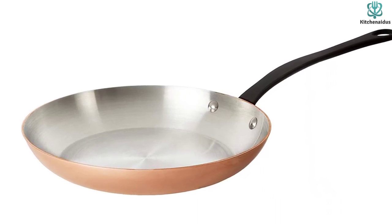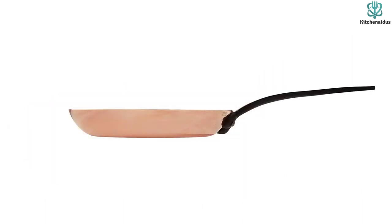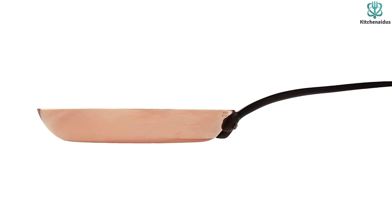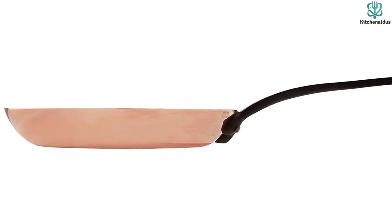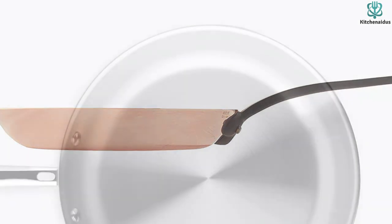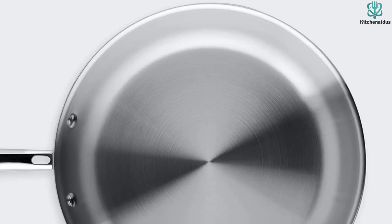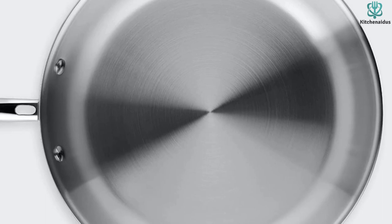Meanwhile, the handle is made from cast stainless steel with an iron electroplated finish, so it won't get too hot to touch while you're cooking. You might have some sticker shock looking at the pan's price, especially compared to the other pans on this list, but the reality is copper cookware is expensive. It's not necessarily going to replace all of the other pans in your kitchen cabinet, but it will serve as a bit of beauty and luxury in the kitchen for serious home cooks and is the kind of thing you could pass down as an heirloom.